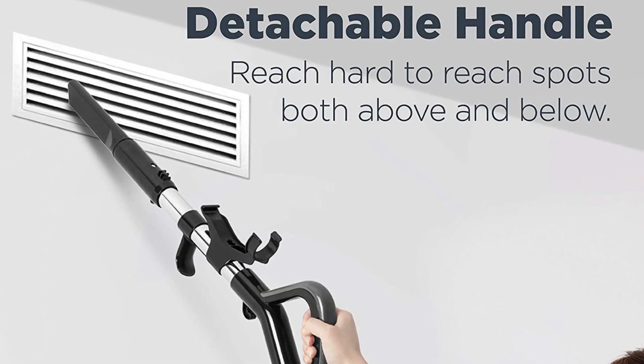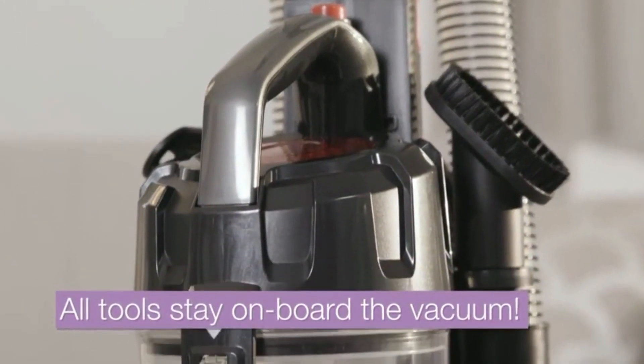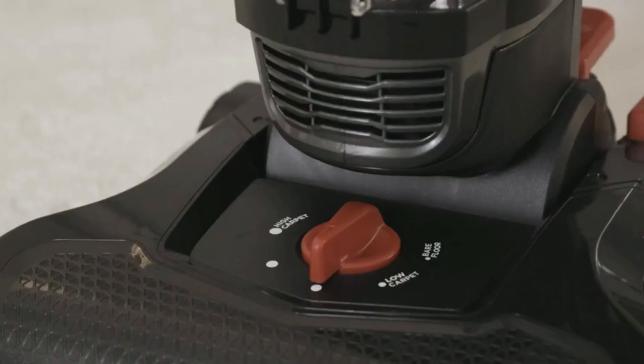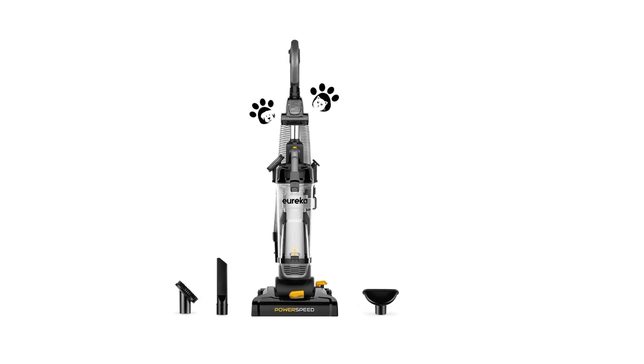Also equipped with features such as an XL dustbin, a washable filter, and a large nozzle, this lightweight yet powerful vacuum will not disappoint. Now you can easily clean the floors because the Eureka Power Speed NEU 182A Upright Vacuum Cleaner can work far beyond your expectations.